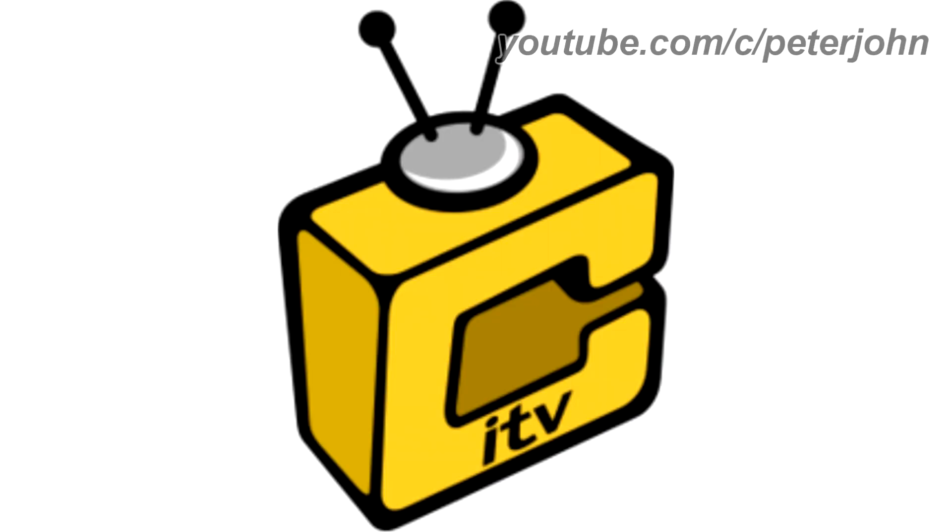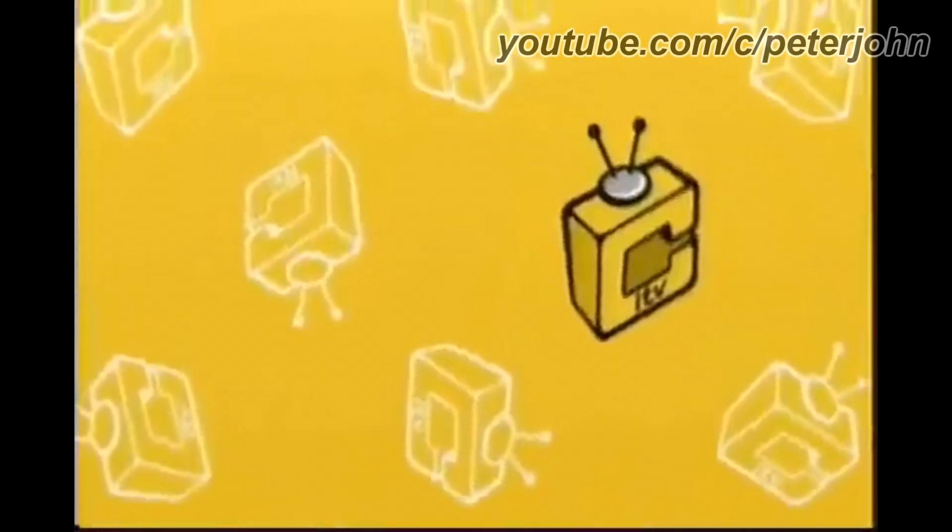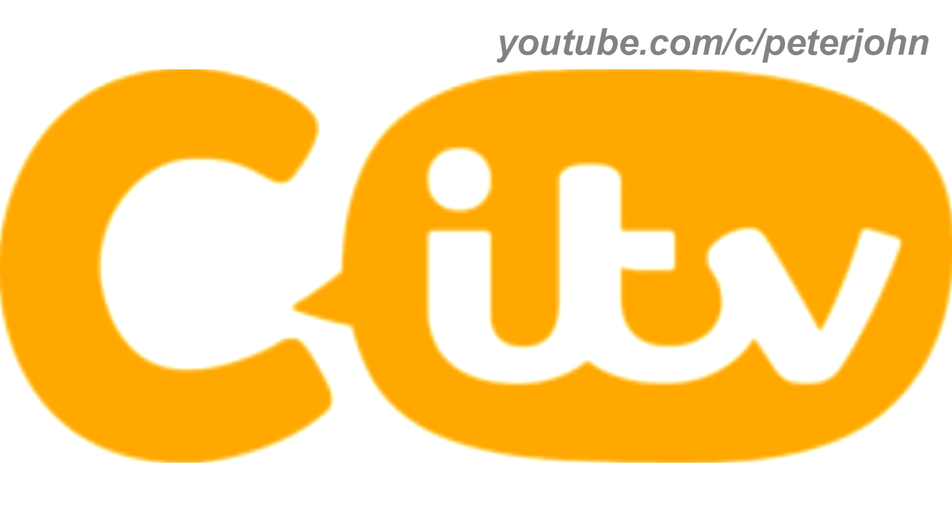2009 to 2013, there is a letter C in yellow text on a black outline, and above it there is an antenna, and on the letter there is the word 'ITV' in black text. Here is a bumper. 2013 to the present, there is a letter C in orange text, and on the right of it there is an orange speech bubble, and inside it there is the word 'ITV' in white text. Here is a bumper.